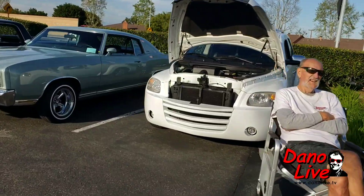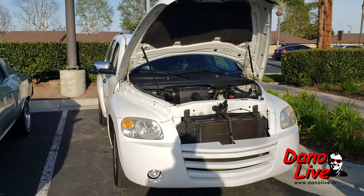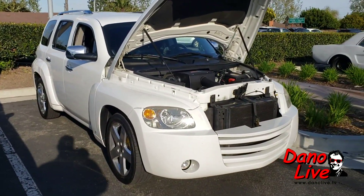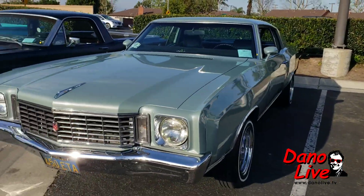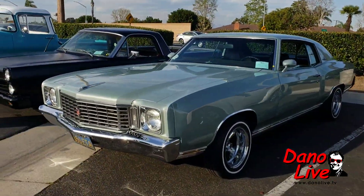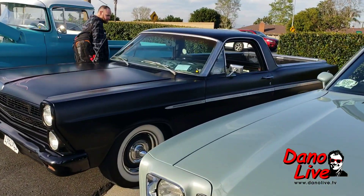Hey guys, what's going on? This is a Heritage high top — it was made with the influence of the '49 Suburban, and that's why they made this. The Monte Carlo — Astro Supreme, skinny whites. Grease and green in color — Fairlane Ranchero.